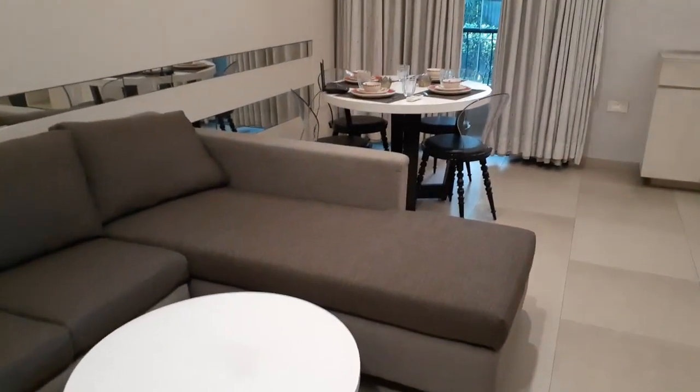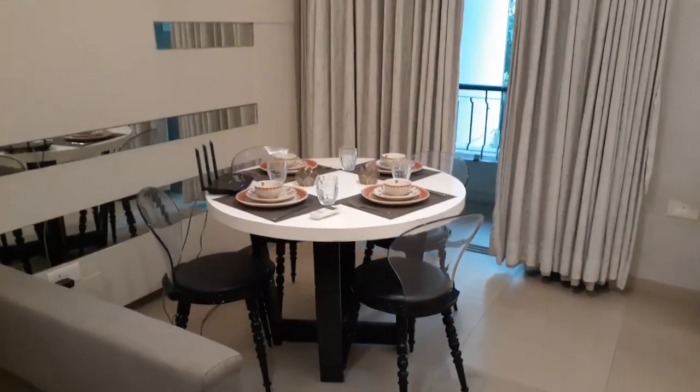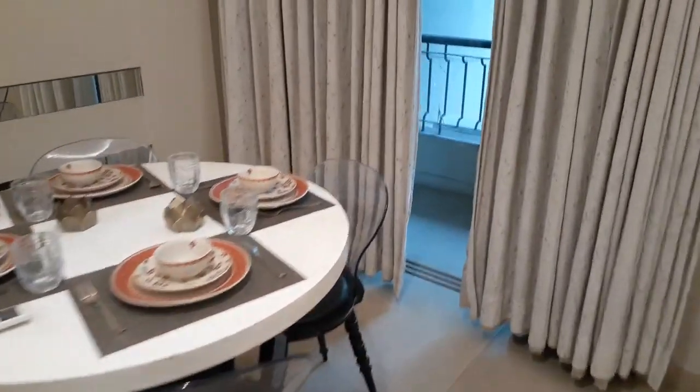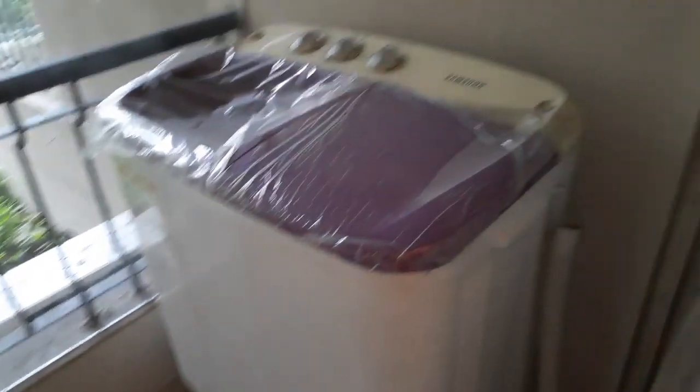Now again into the living come dining area, you can see this is the separate dining area. Along with that, you can also get a balcony space, and here also a washing machine point will be given.